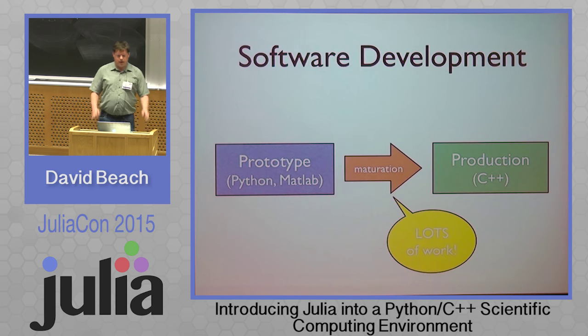Usually our projects kind of look like this: we make prototype code. It used to be that we'd start in C++, but fortunately we got away from that years ago. A lot of people write Python or MATLAB code, and then there's this maturation process if the project gets interesting — and then you have to get it into C++ for production. That maturation, of course, is a lot of work.